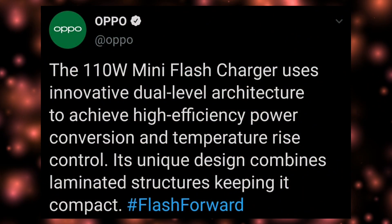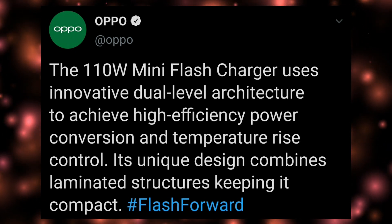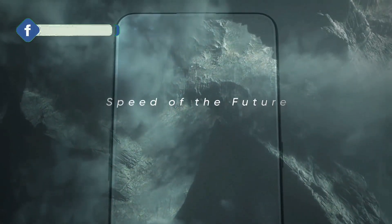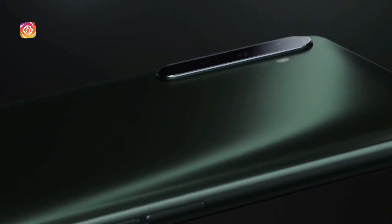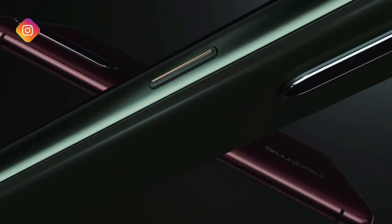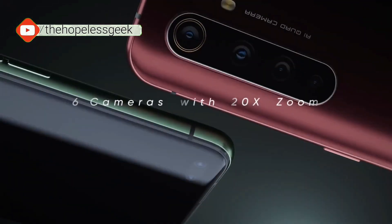Oppo has seemingly designed this tech to match the higher power demand coming with the 5G generation. As 5G technology becomes more and more common, 5G phones will rule the market and traditional charging technology will quickly become obsolete. So 50 watts would be the new norm, and 125 watts would be considered fast charging in the future. That's a pretty exciting time to be in, and I can't wait for those days to get here.